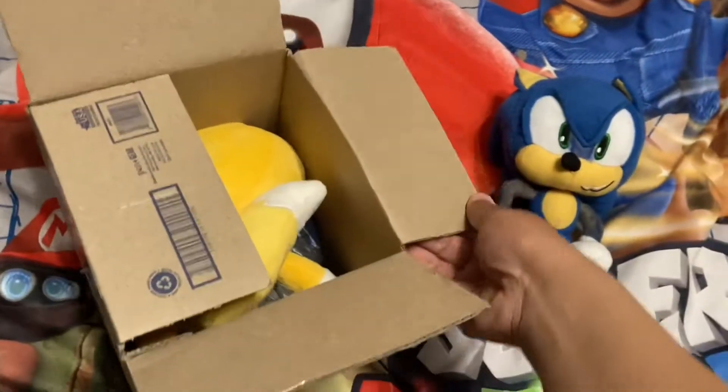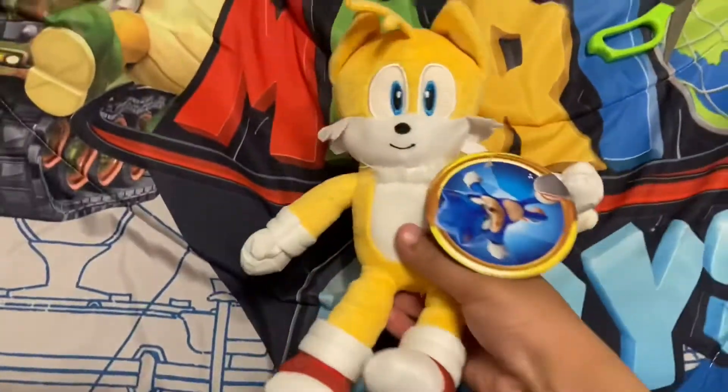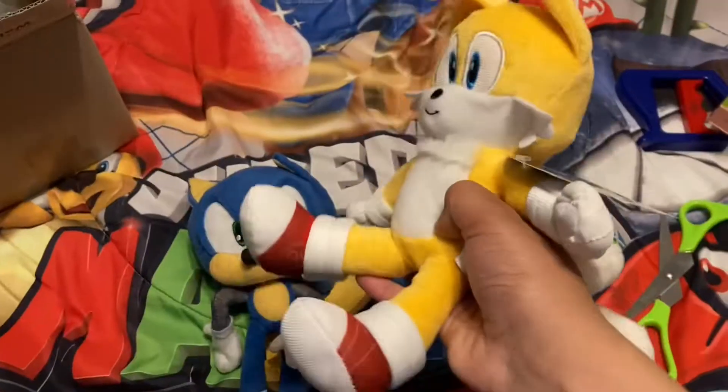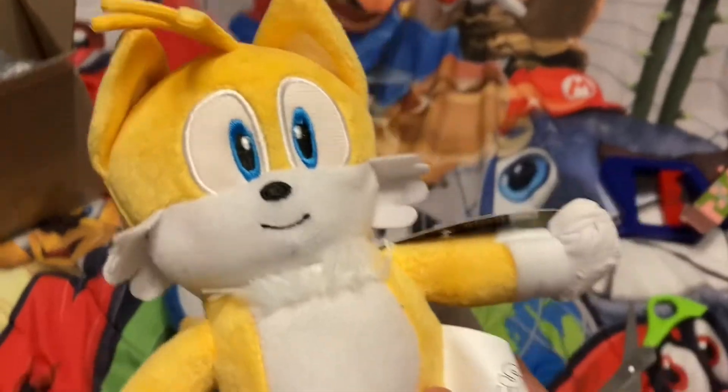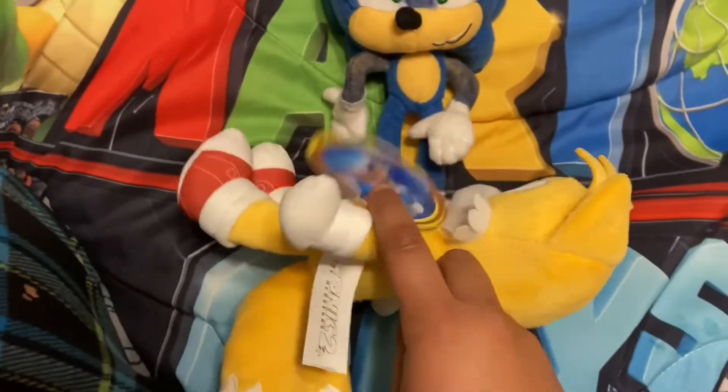Alright guys, here it is. He looks amazing! I know mine just looks kind of derpy, but that's kind of how all the Tails plushies are. Here's the tag — it should have came before the characters. Like, this one should have 'Movie Tails' on it.